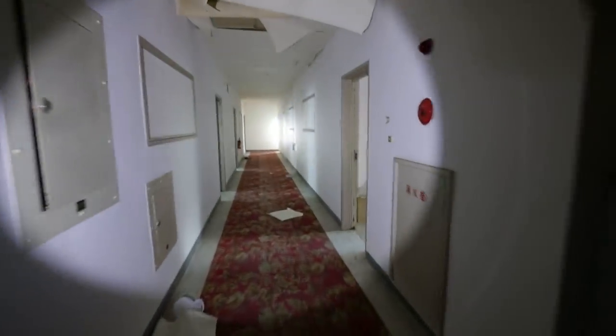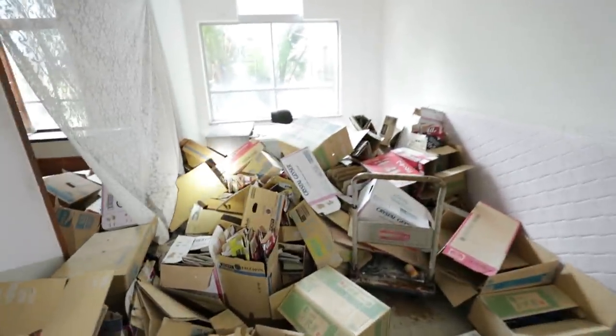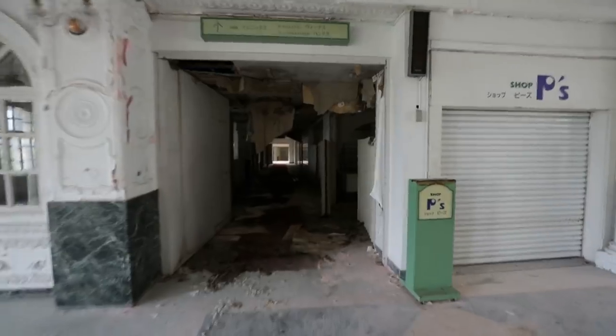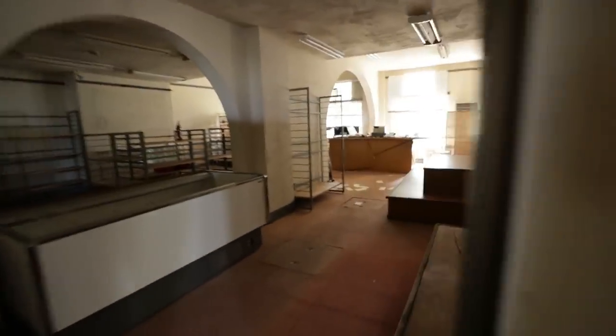So walking down this dark and creepy hallway, let's see what we can find. I'm going to head over to the other side now, see what's over here before heading upstairs. It looks like — oh, probably a gift shop of course on the first floor right next to the main lobby.